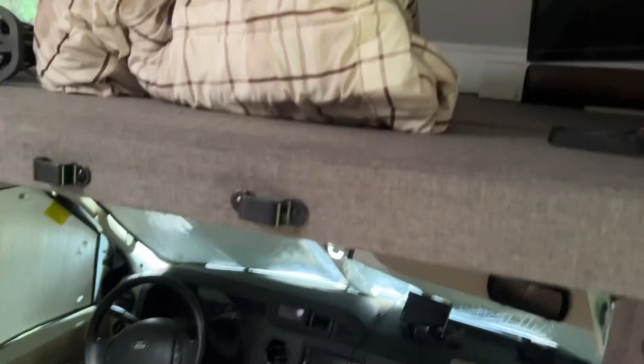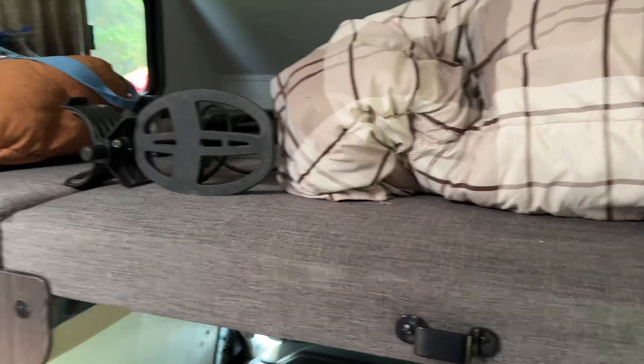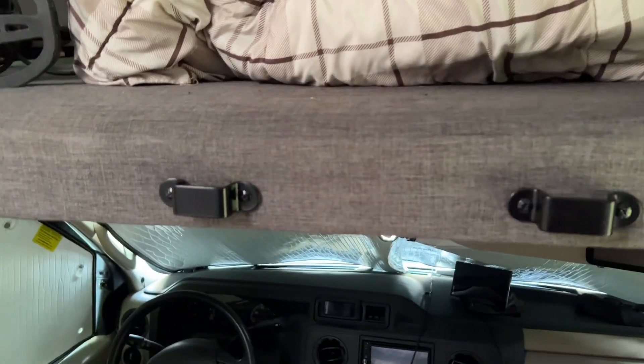...is the bunk. We basically use it as storage, but sometimes people sleep up there. This comes out so it gives you more headroom, but I don't have a problem getting in and out.